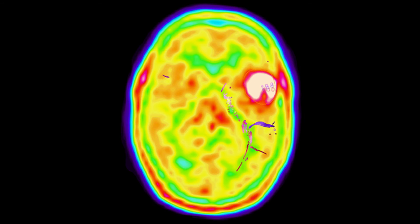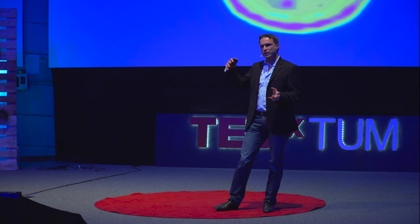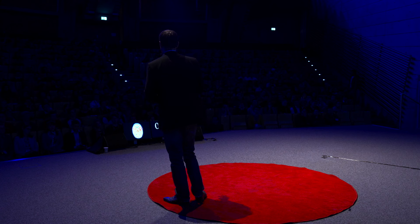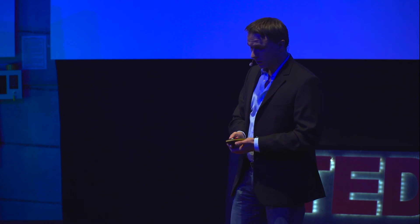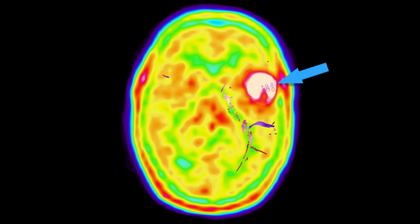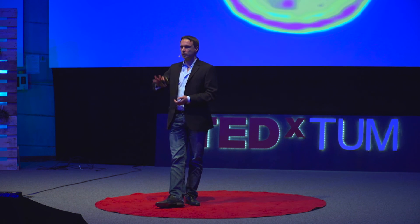Thinking one step further: this is a PET scan, which shows you biological activity of tissue — where the tissue is most highly active, and also where the tumor is highly active. This is again a tumor in the so-called Broca's area. As I told you before, we don't know where language is usually, so we did a mapping on him. Unfortunately, the mapping showed us right inside the tumor — this is actually a trilingual patient — that for every one of his three languages, he has essential language function inside the tumor.